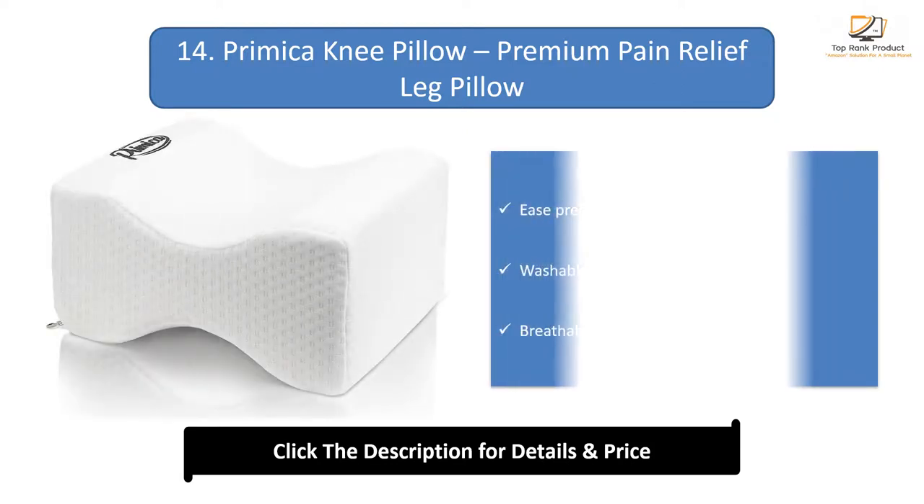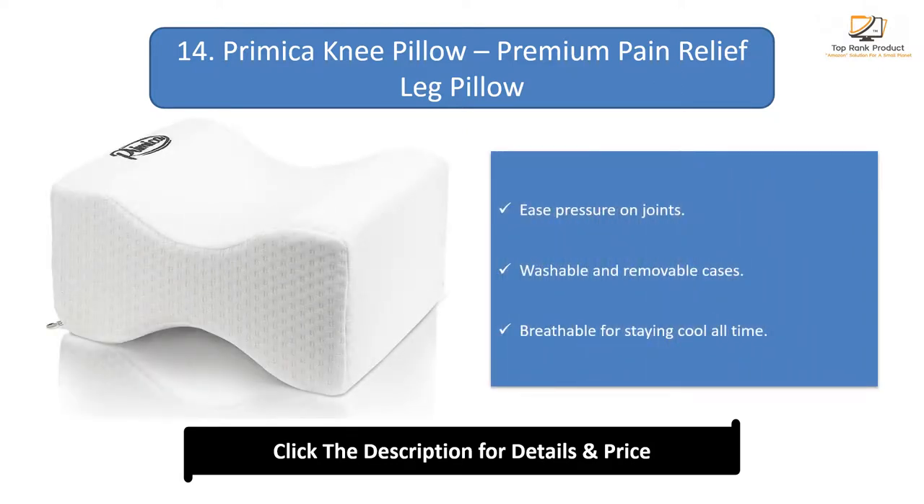Number 14: Primicon E-Pillow — a premium pain relief leg pillow. It eases pressure on joints, has washable and removable cases, and is breathable for staying cool all the time.